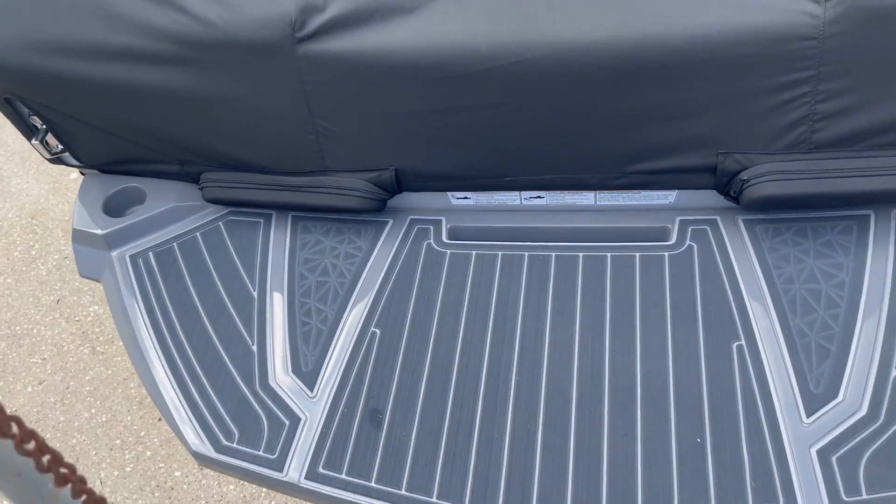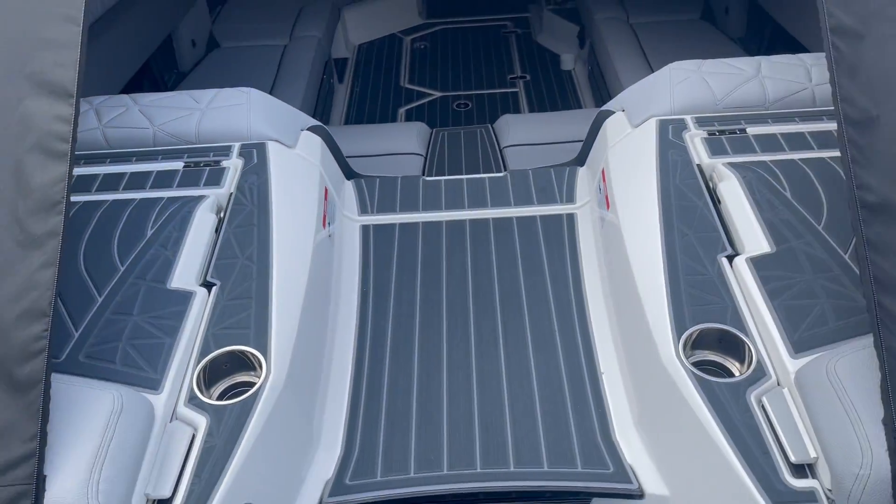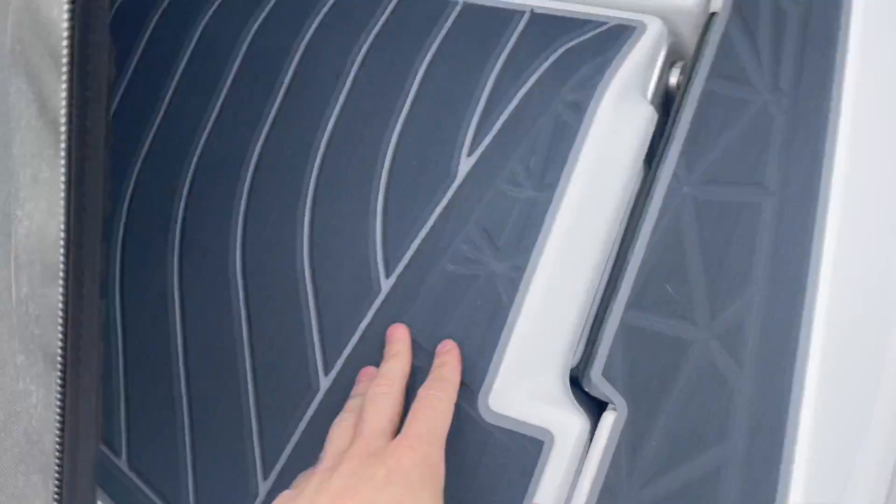Making our way onto the boat, we have an integrated grab handle, cup holders, dual lounging seats on the back, stereo control, and tons of storage underneath these seats right here.